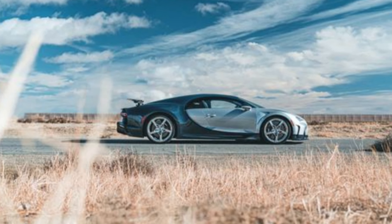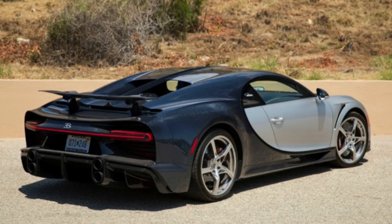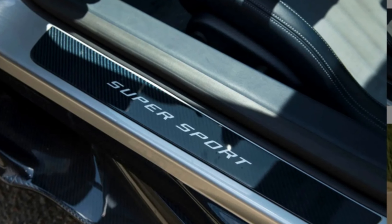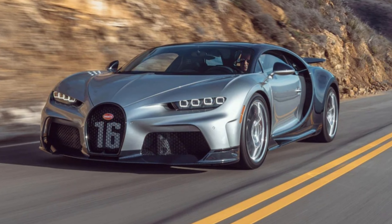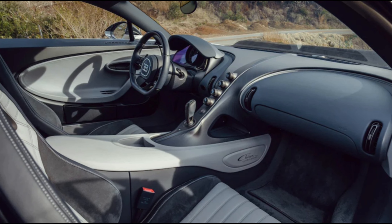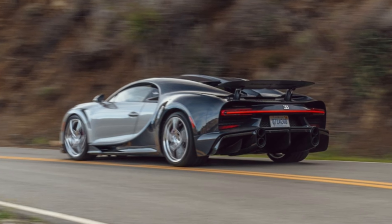Which model would we go for? Bugatti will only ever build 500 Chirons, but within that will be a mix of Chiron, Chiron Sport, Chiron Pure Sport and Super Sport. The coach-built specials — Devo, Cento DC, Voiture Noire — are on top of the 500. In fact, the standard Chiron and Chiron Sport have come to the end of their homologation run, so if you have a spare few million sloshing around, your choice is only between Pure Sport and Super Sport.